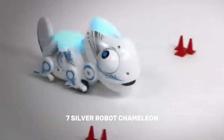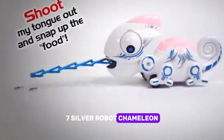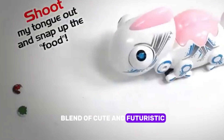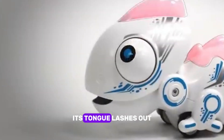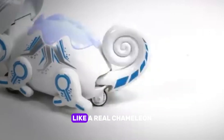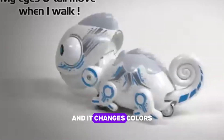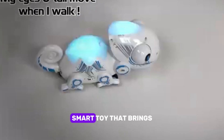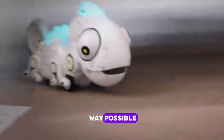Seven: Silver Robot Chameleon. The Silver Robot Chameleon is the ultimate blend of cute and futuristic. Its tongue lashes out to catch bugs like a real chameleon, and it changes colors to match its surroundings. It's a playful, smart toy that brings nature and technology together in the most fun way possible.